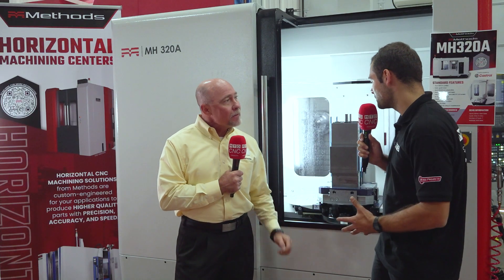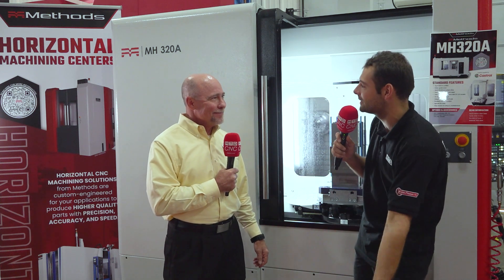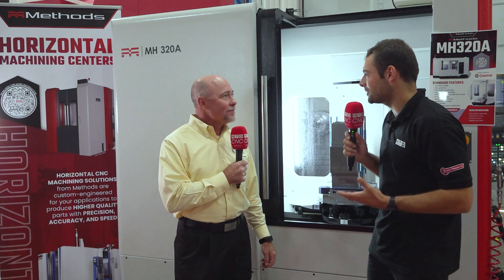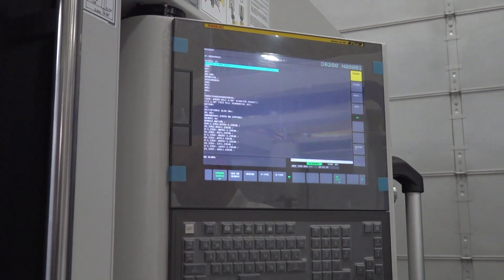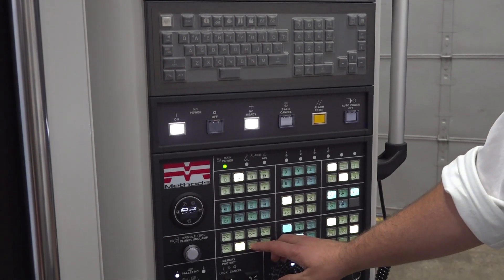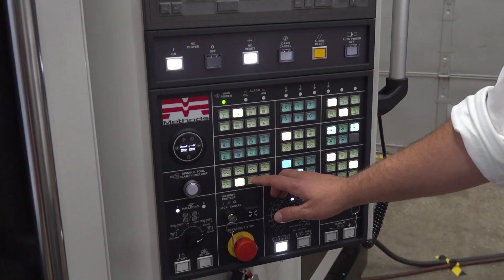And I guess the alternative would be a lot of customers who have VMCs — either commodity items or good, strong, rigid VMCs. Why shouldn't they just buy another VMC if they need more capacity? Great question, and this is what we're asked every day. But first and foremost, good labor, good help — it's hard to find nowadays. So anything you can do to automate a process or get some unmanned runtime is extremely important.